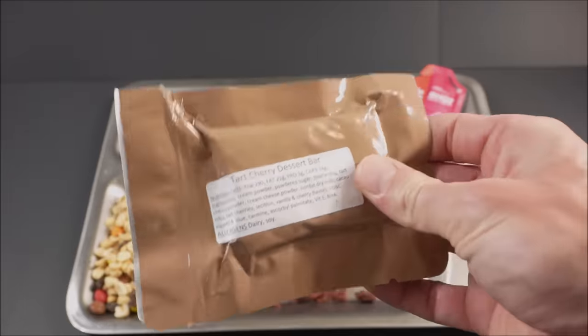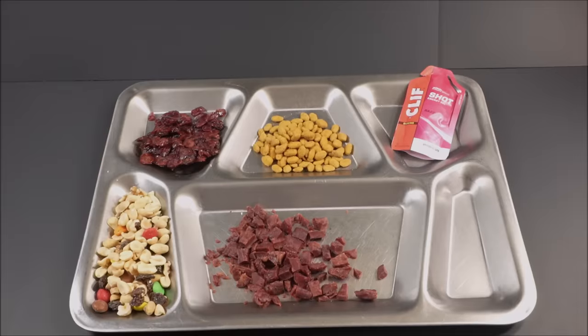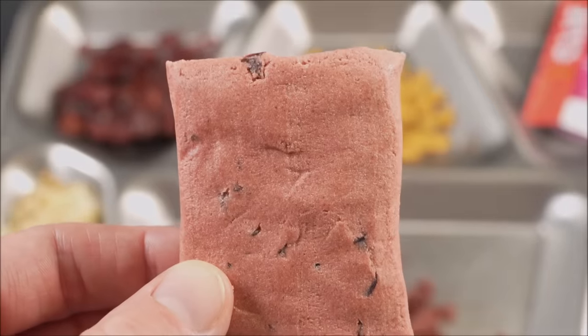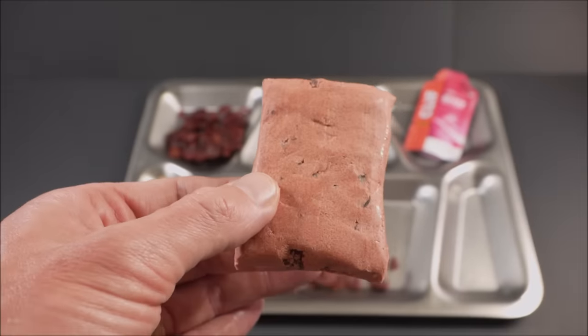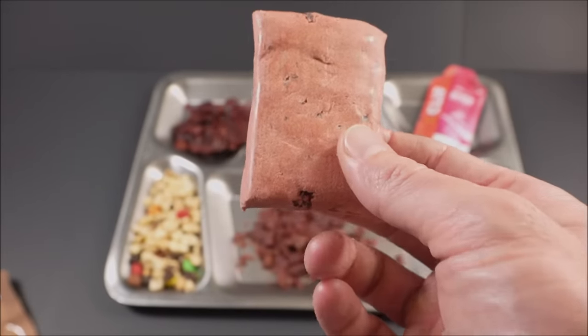The tart cherry dessert bar — it's like cherries and butter, that's what that smells like. It almost looks like one of those old school chocolate covered cookies that are all shiny, but instead of chocolate, it's tart cherry. That's one of the most exciting moments of my life.